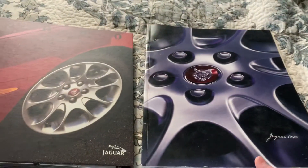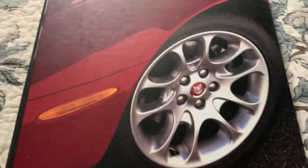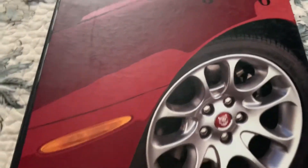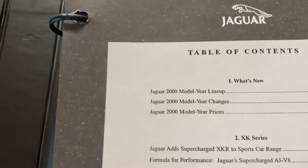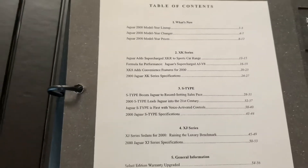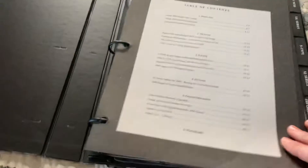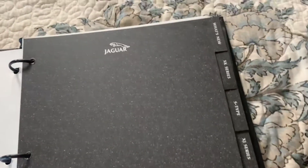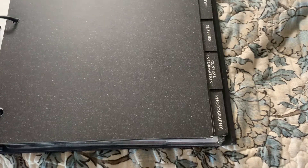We'll look at them one by one, starting with this binder. It has that nice Jaguar style with continental wheels on the cover. When you open it, there's a table of contents: the Jaguar model lineup, XJR sports range, what's new, the XK series, the S-Type, the XJ series, general information, and photography.